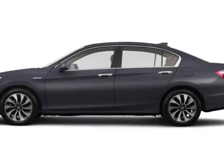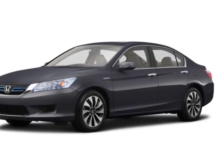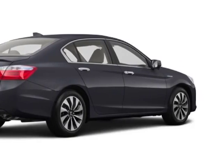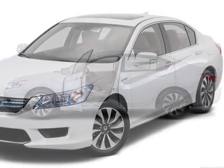Check out this new 2015 Honda Accord Hybrid. For your protection, this vehicle has a full factory warranty. This Accord Hybrid boasts a 2.0 liter engine and has an automatic transmission. Another great feature is that this vehicle is a hybrid.